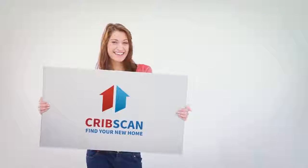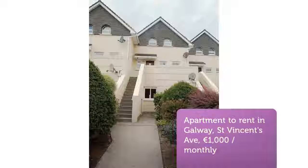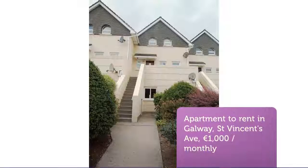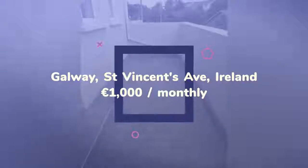Cribscan presents this ideal rental in Galway. Very spacious three-bedroom duplexed apartment. Accommodation consists of open-plan sitting room, dining room, and kitchen with balcony overlooking complex grounds.